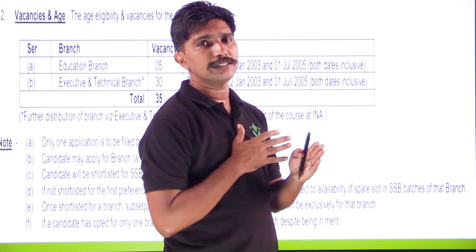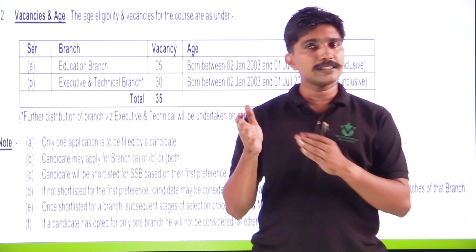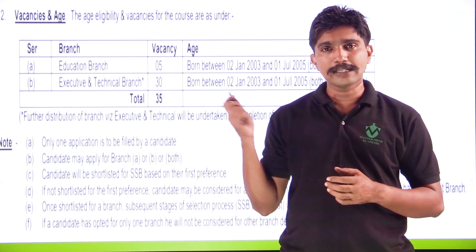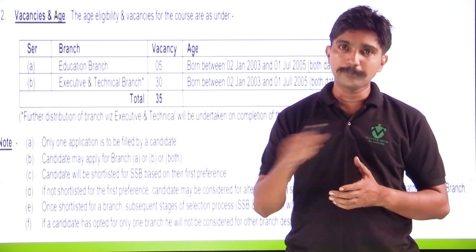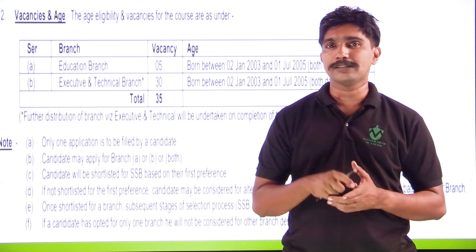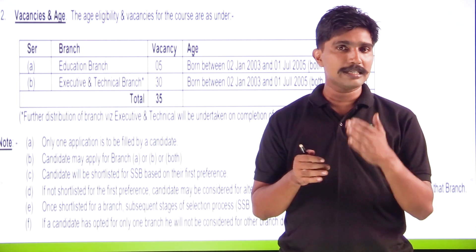Officer entry has two commissions: permanent commission and short service commission. Cadet Entry Scheme and Technical Entry Scheme offer permanent commission.